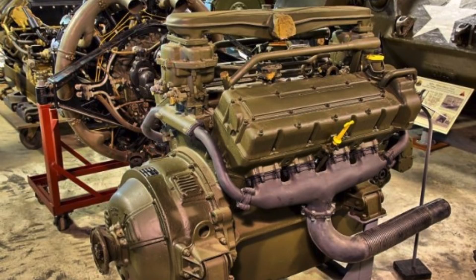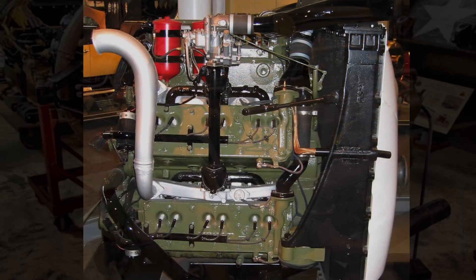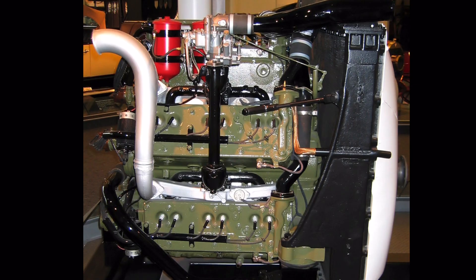That's the V8 engine that Ford produced for the Sherman tanks — a 60-degree V8, 1,100 cubic inches, double overhead cam with a flat plane crank. Pretty sweet engine as well, but not as complicated as this Chrysler A57 multibank.